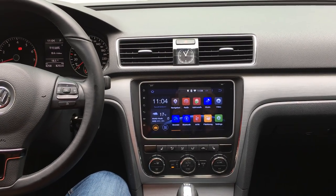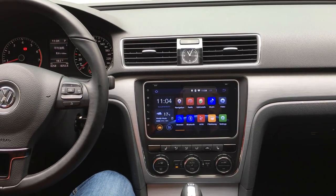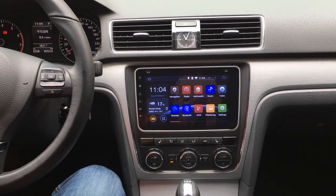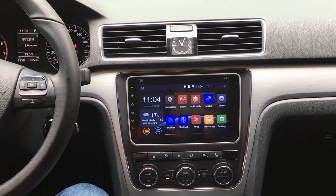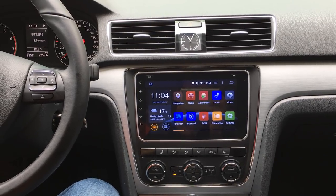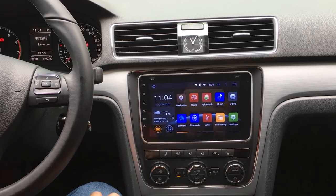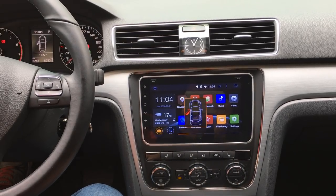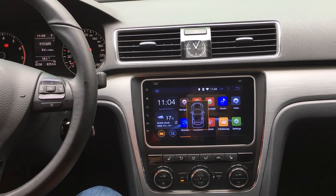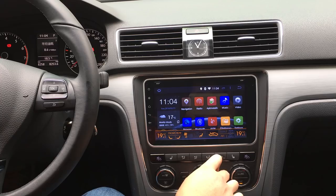Hi guys, here is Join Team, and today I will show the Volkswagen original information. This car is special for the Volkswagen Passat. You can open the information — left-hand drive, no climate.